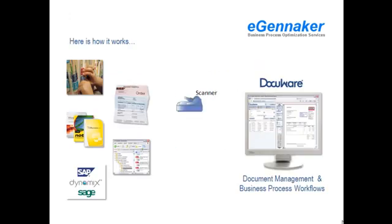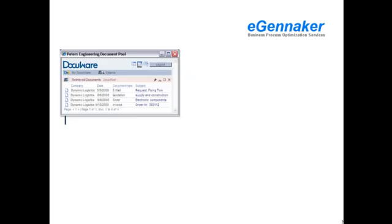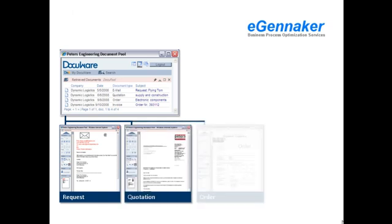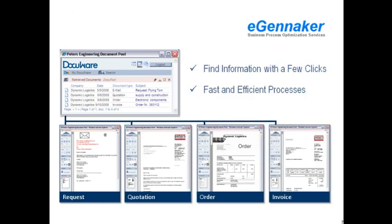Here is how it works. DocuWare stores all your documents in a common pool so that when you need them, they can be retrieved within seconds from any workstation or web browser. Since paper documents can be managed together with electronic files such as emails, Microsoft Office documents, or documents created by your accounting system, you only need one search to find all the documents relating to any business transaction. The results? Savings and efficiencies are seen throughout your whole organization, directly impacting your bottom line.